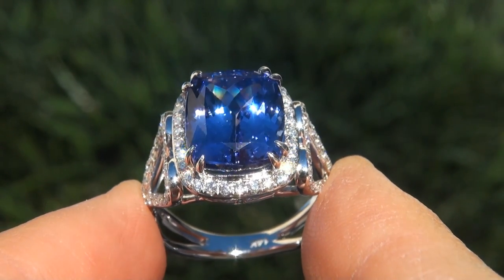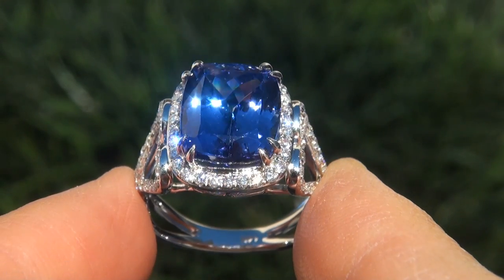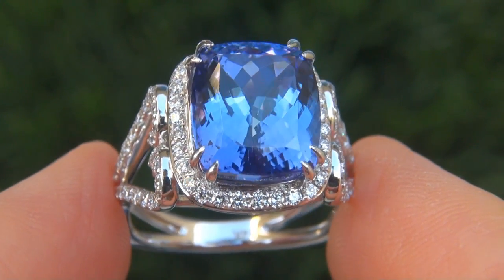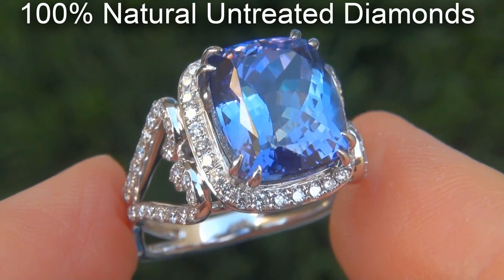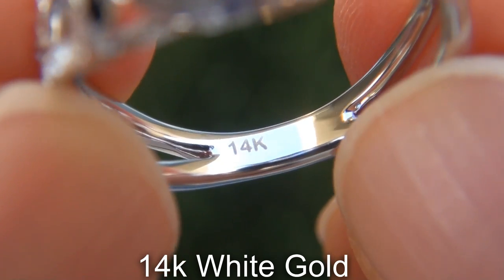As you can imagine, our consignor paid an absolute fortune for this ring and is hopeful to recover at least $30,000. Our gemologist also checked and verified every aspect of the ring and confirmed that it is a genuine tanzanite accented with 100% natural untreated diamonds and the setting is heavy solid 14 carat white gold.